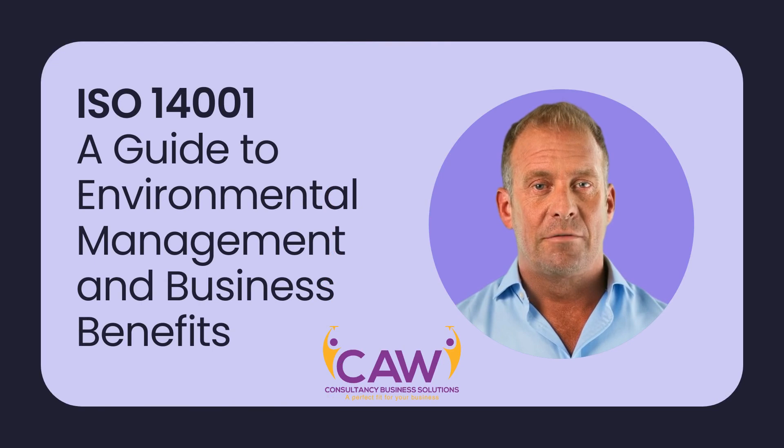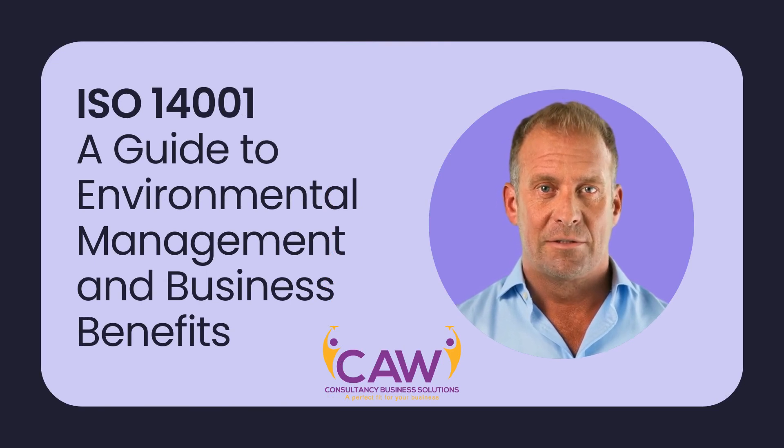ISO 14001: A Guide to Environmental Management and Business Benefits. In today's world, environmental sustainability has become a key concern for businesses across various industries. With the growing awareness of climate change and the need for responsible resource management, organisations are increasingly adopting environmental management systems to reduce their impact on the environment. One such system is ISO 14001, an internationally recognised standard for environmental management. In this video, we will explore what ISO 14001 is and how it can benefit businesses.